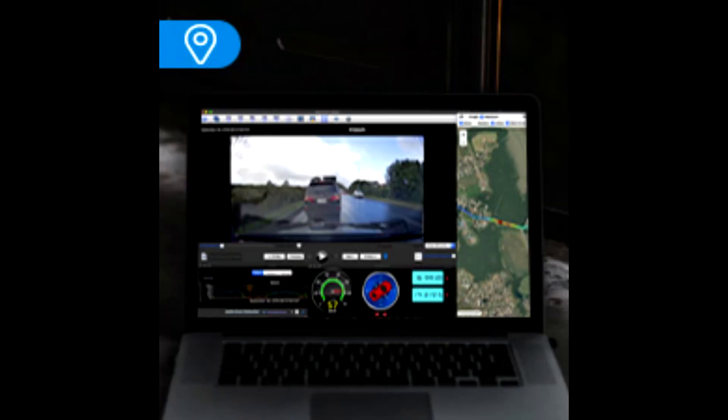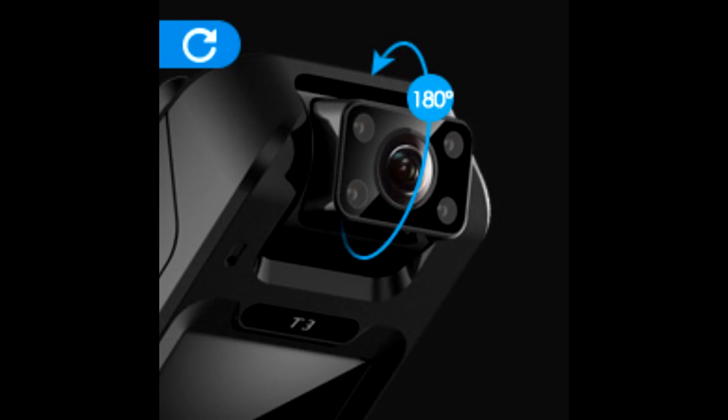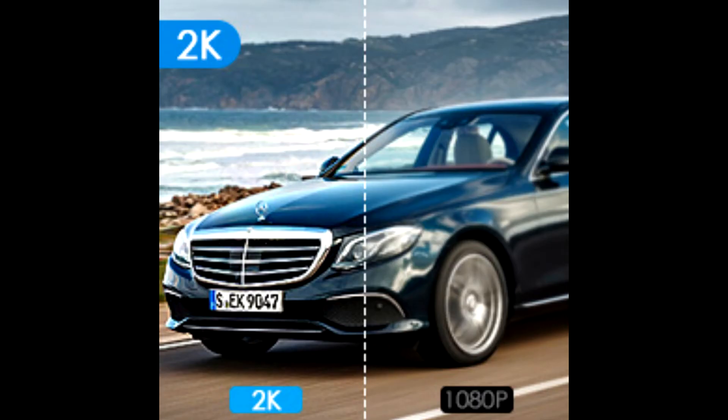A supercapacitor keeps the dashcam running steadily in extreme weather. Seamless loop recording will not lose any clips, automatically overwriting the oldest file with the newest. It supports up to a 256GB microSD card. The firmware and app are continuously updated for better features, and lifetime technical support is included.